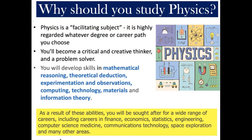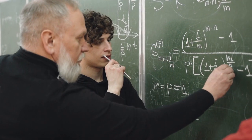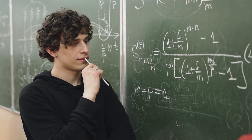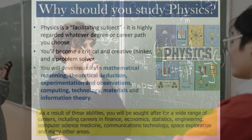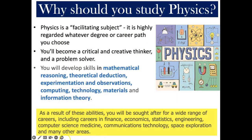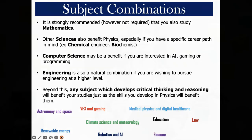Why study physics? There are several reasons to take physics as an option student in Year 10. Physics extends and enhances our knowledge. Physics requires you to observe, reason, and deduce. Physics helps you to develop skills that are attractive to a wide range of employers. You can become an expert problem solver after studying physics.